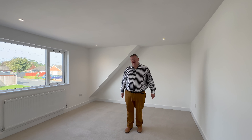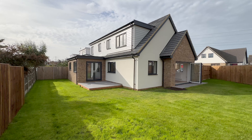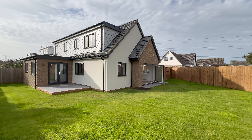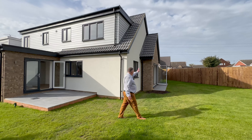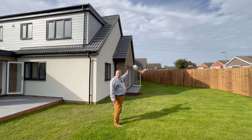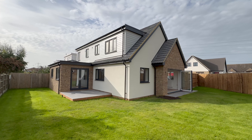Let's go outside. We come out of the kitchen doors to a really nice little patio area. The garden is a completely blank canvas and wraps down the side of the house. Looking this way, it's directly southwest-facing, so you've got sun here all day.